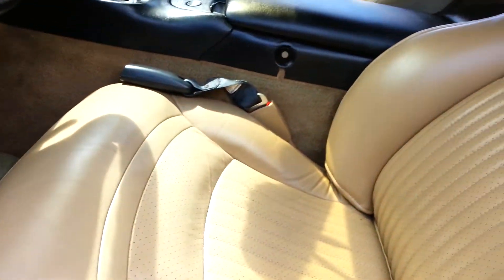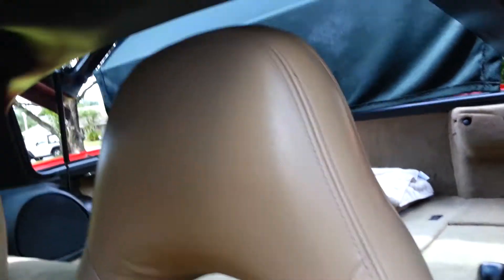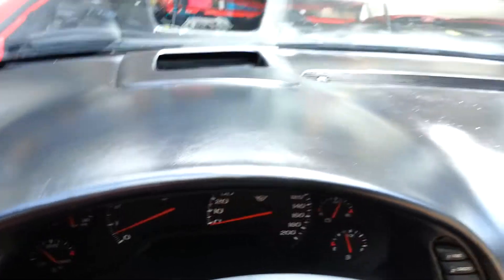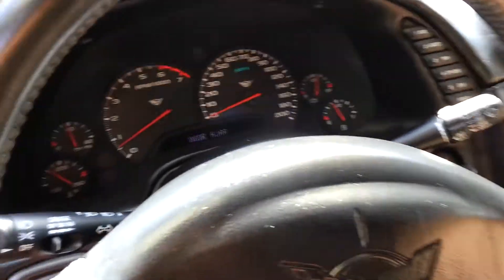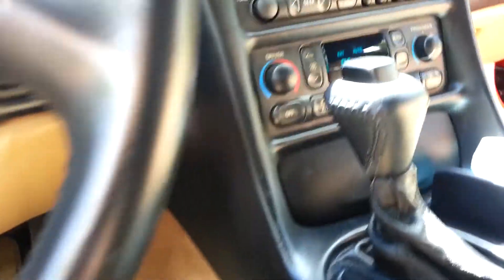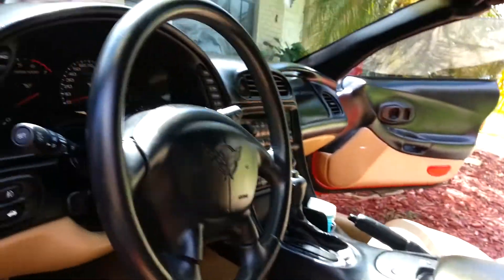No rips in the leather, no cracks in the dash, the heads up display — everything works just perfect. I am so happy. Plus we have no codes, never had any codes.